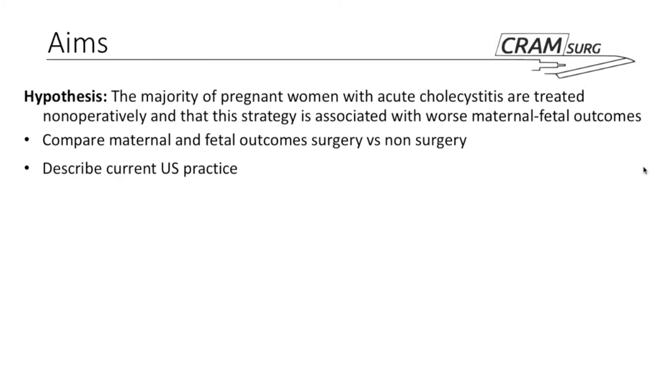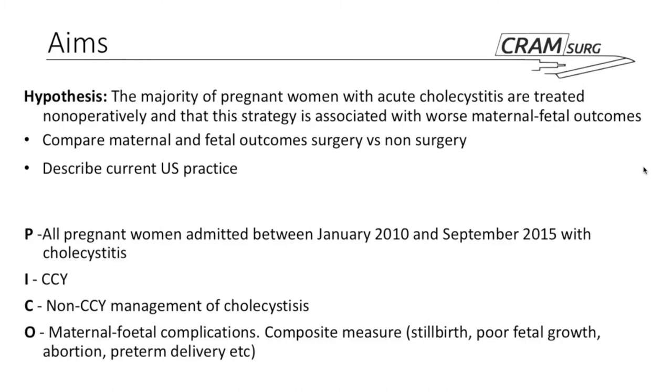If we put this study in PICO format: patients would be every pregnant woman admitted between 2010 and 2015 with cholecystitis; the intervention is surgical management or cholecystectomy (CCY); the comparison group is nonoperative management; and the outcome is maternal-fetal complications, looked at as a composite outcome. This is an observational study, so PICO doesn't fit perfectly, but it fits reasonably well based on what's described.